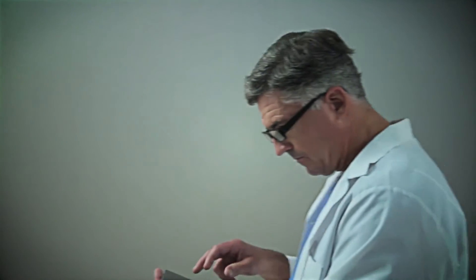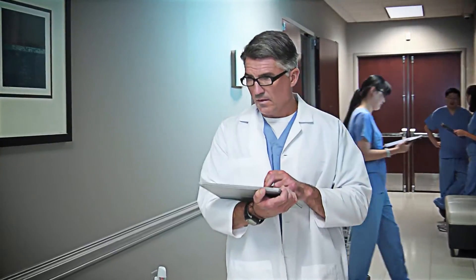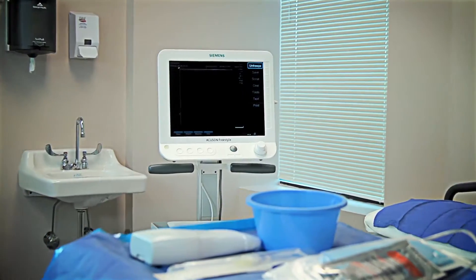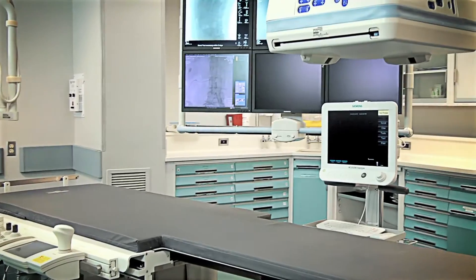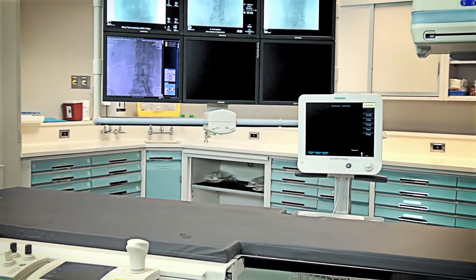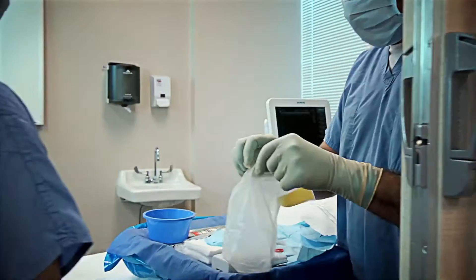What if your ultrasound system was free? Free of movement restrictions, free of limiting controls, free to allow you the opportunity to explore your true potential in patient care by addressing your true clinical challenges. With the industry's first wireless ultrasound transducer, the Siemens AccuSign Freestyle ultrasound system gives you the freedom to deliver next level efficiency to your practice.